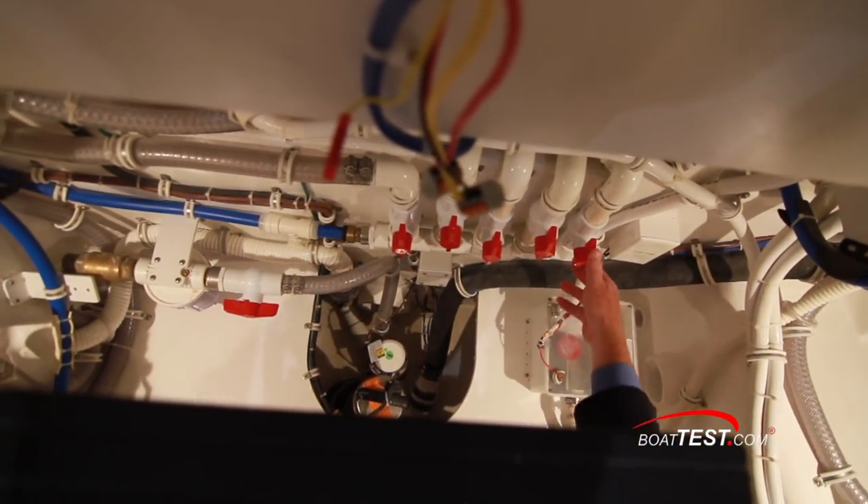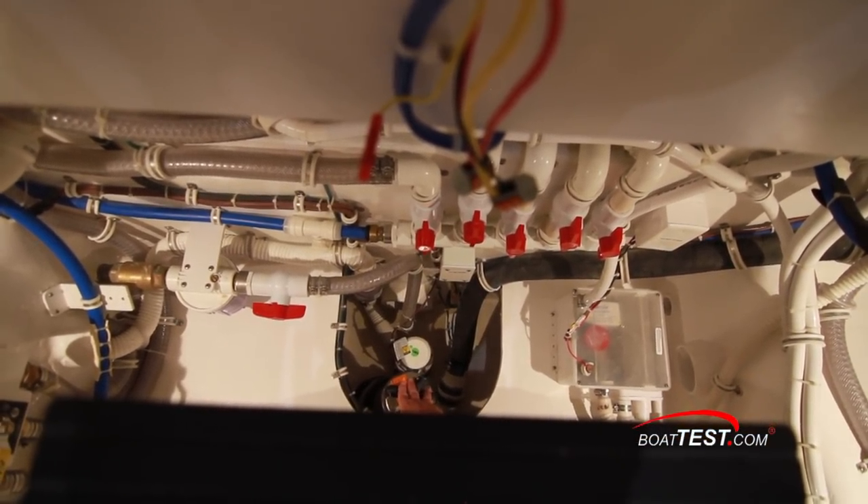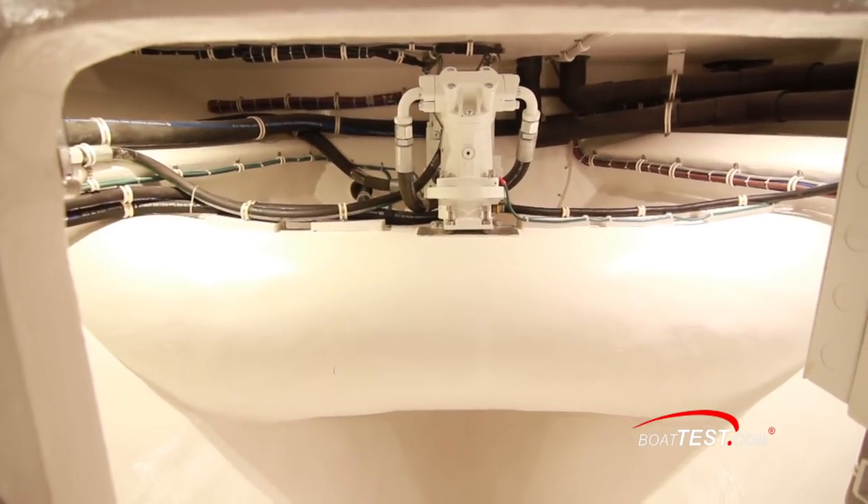Manifolds for all five heads so we can shut them off individually for servicing each one. Down below we've got an AC crash pump, and fully forward, the 45-horsepower bow thruster.